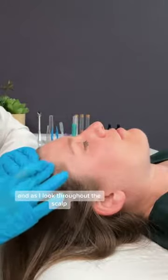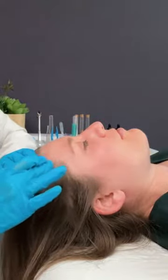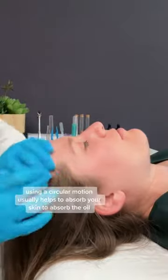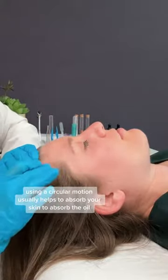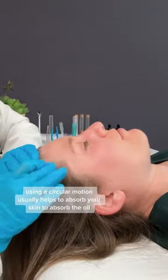As I look throughout the scalp, if I see any more of these, I'm going to go ahead and apply treatment. Using a circular motion usually helps your skin to absorb the oil.